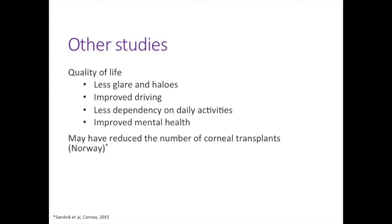One of the big questions is whether cross-linking reduces the corneal transplantation rate. This is difficult to answer because there's a big lag time from early keratoconus to needing a transplant, and other factors such as improvements in contact lenses are involved. However, there was one study recently published from Norway where they feel they've started to see a decrease in the number of corneal transplants performed.